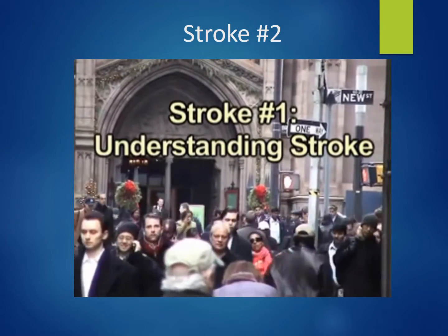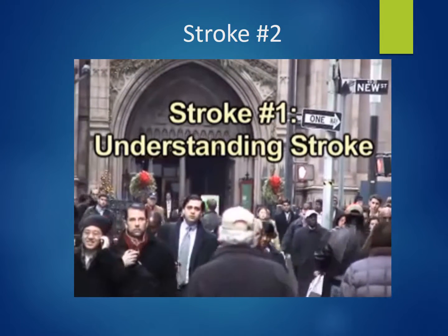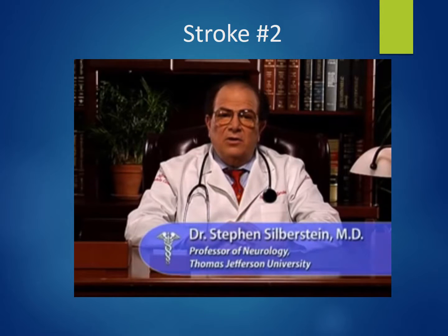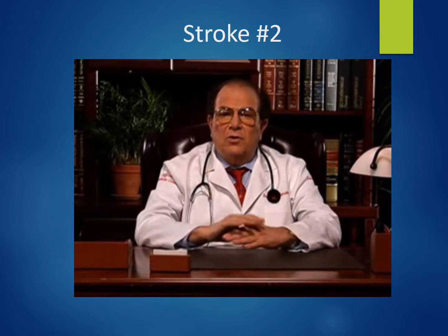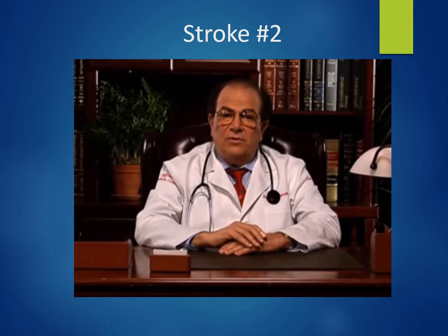About 700,000 Americans suffer a stroke each year — that's one stroke every 45 seconds. A stroke is a brain attack that occurs when there is an interruption in the cerebral blood supply, resulting in the death of cells and some brain damage. When cells die during a stroke, skills controlled by that area of the brain are lost. The ability to move, feel, speak, or remember can be affected. How a stroke affects a person depends on what part of the brain is afflicted and how much damage results.